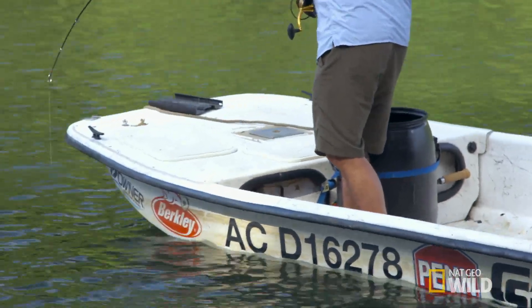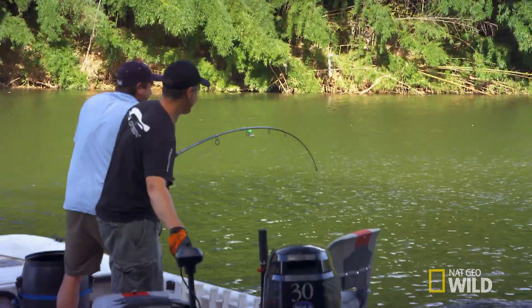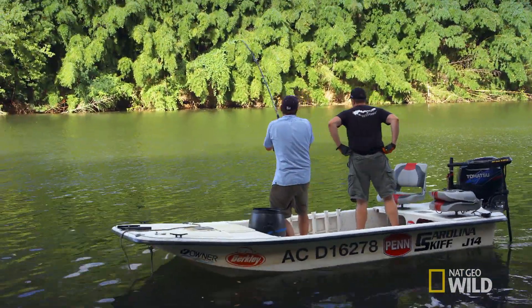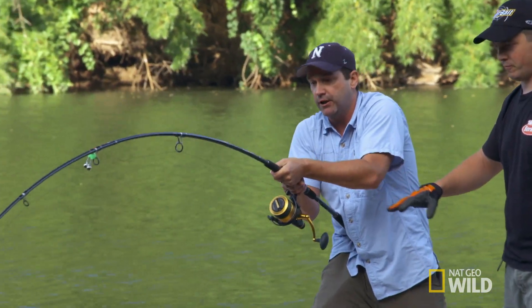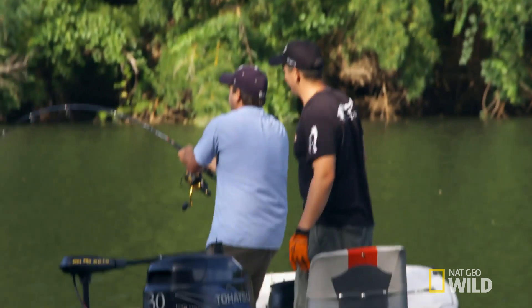I'm excited, I want to see this fish. It's a good one. Making a run. We're using strong lines, so I can try to muscle it a little bit. Now it's coming underneath the boat — it goes under the boat to the right, and it goes under the boat to the left.